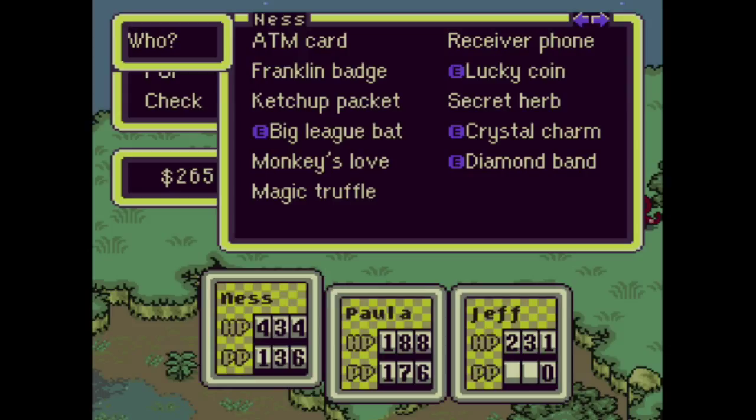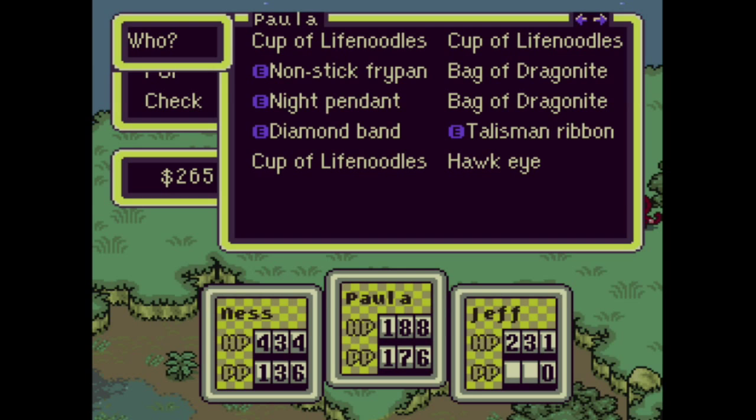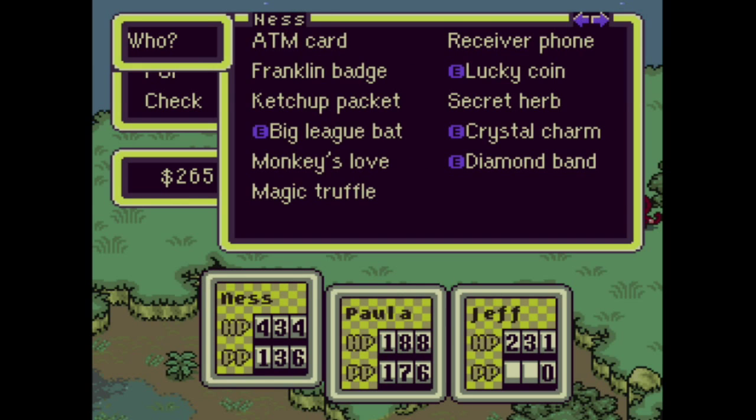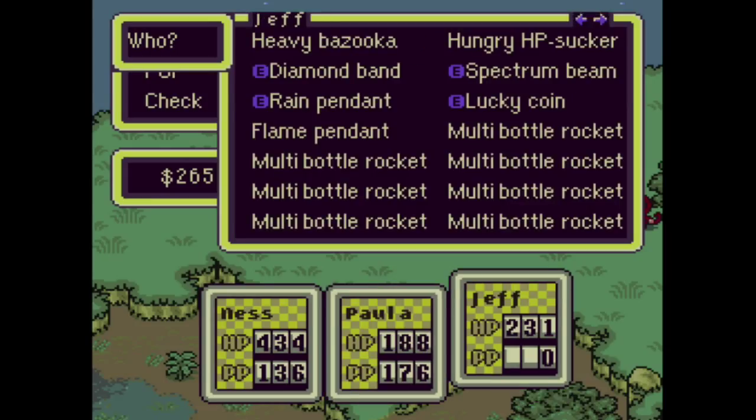In between episodes I did some reworking of inventories, as I tend to do every now and then. I got rid of some of my Cups of Life Noodles by giving them to Escargo Express and also gave him the key to the tower which I don't need anymore. Paula's and Ness's inventories are looking kind of empty but it's fine. Jeff, though — oh my goodness, this is the best inventory I have ever had for Jeff. In between episodes I went to Scaraba and farmed the Criminal Caterpillar once or twice, maybe even three times.